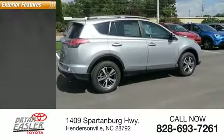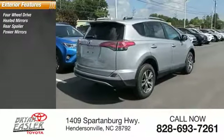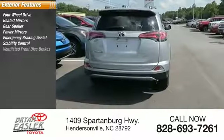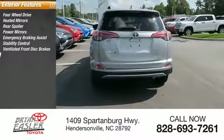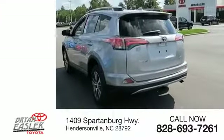Here are some of this vehicle's great options: four-wheel drive, heated mirrors, rear spoiler, power mirrors, emergency braking assist, stability control, ventilated front disc brakes, daytime running lights, hill start assist, and remote keyless entry.